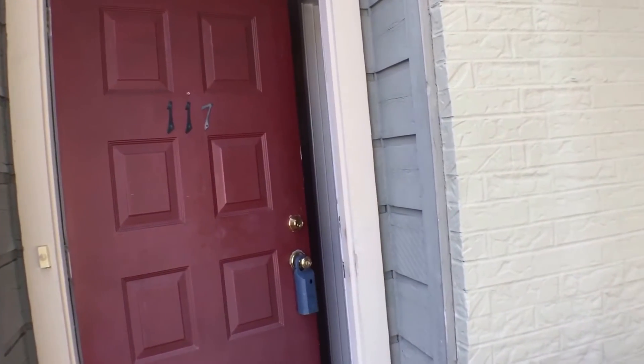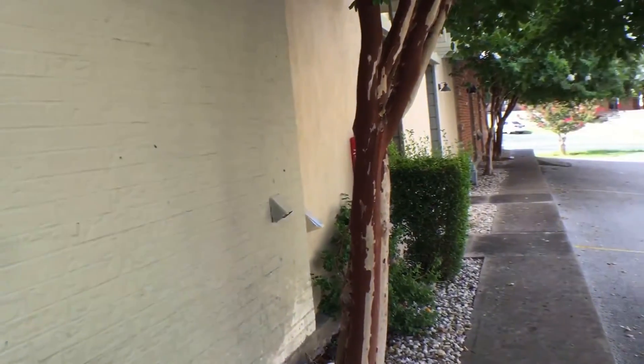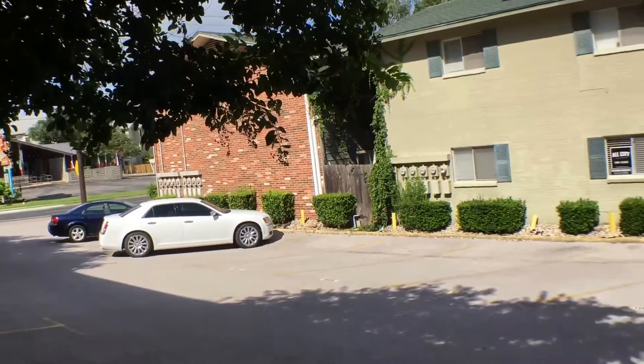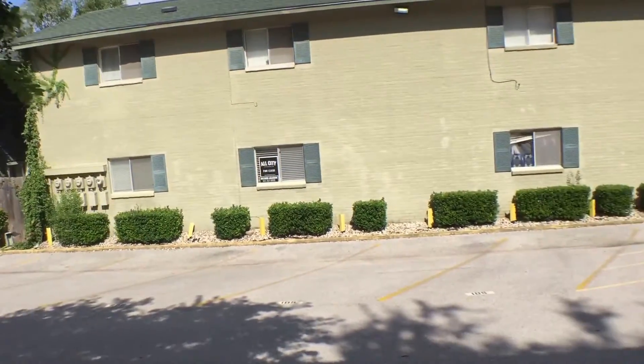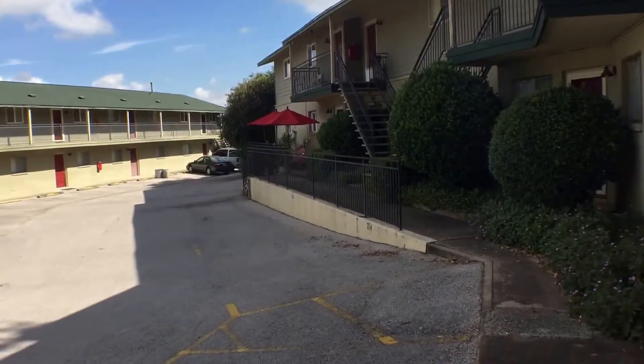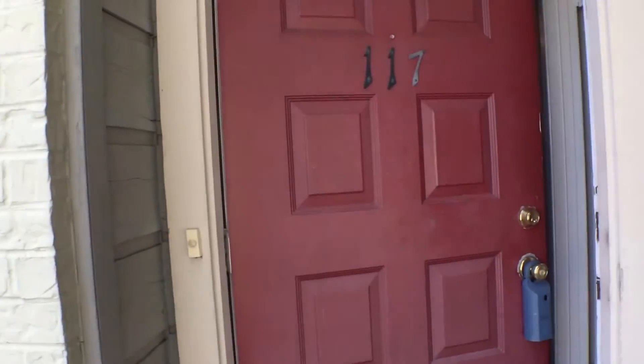It comes with a full-size refrigerator, stackable washer and dryer, two reserved parking spaces, ceiling fans throughout, and much more. Your water, heat, trash, and cable are also included in this lease.